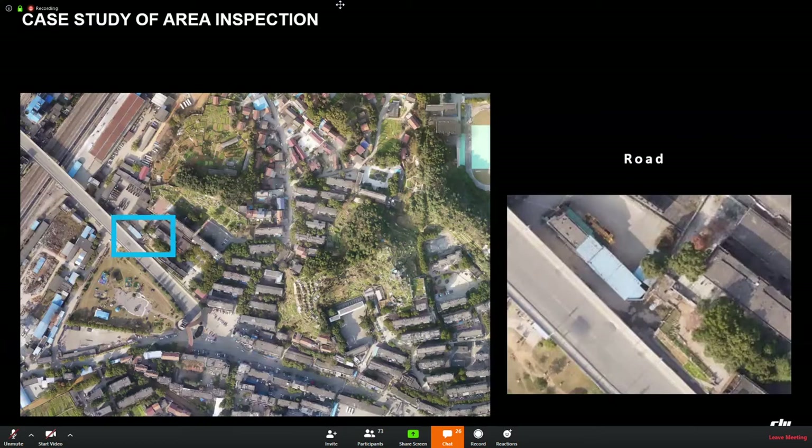This is a case for aerial inspection. With the high-resolution image, we can check the area in detail clearly.